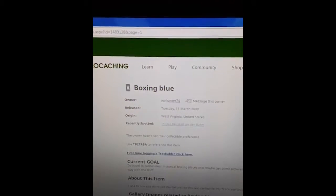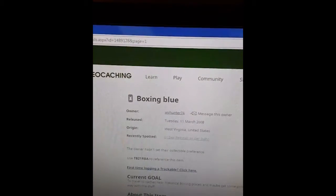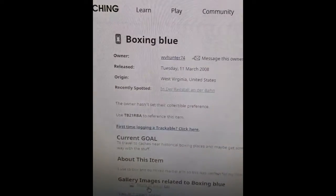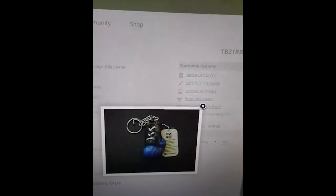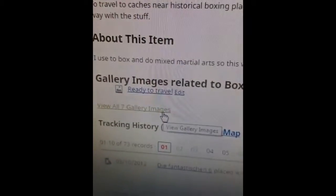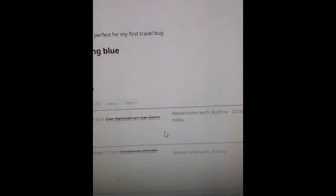So we're on geocaching.com and I pulled up one of my trackables. This is actually the first trackable I ever did — it was called Boxing Blue. It was a travel bug, and it was a boxing glove attached to a travel bug tag. You can go down here and see where it's been. The last place this thing was seen was in Austria, and I started this travel bug in West Virginia — it has traveled quite a ways, a lot of miles.